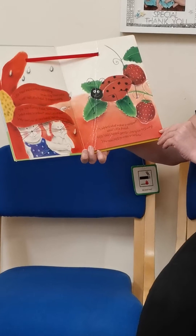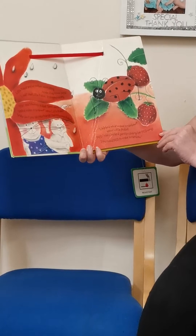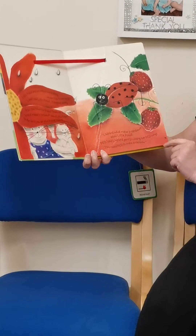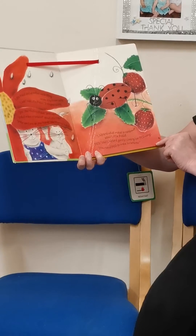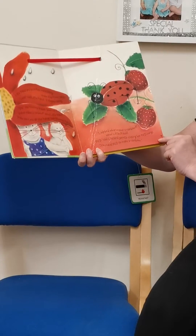Lady Bird, what makes a rainbow, asked Little Rabbit. Red, said Lady Bird gently, closing her red wings. You need red to make a rainbow.